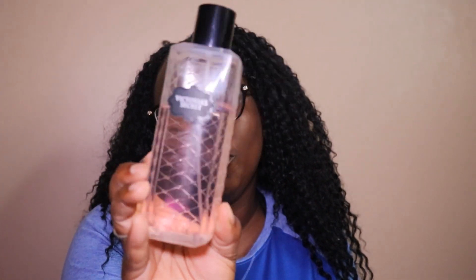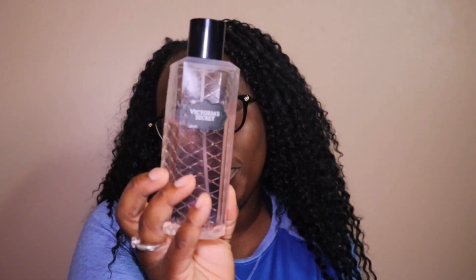These ones are going to be the perfumes — the body mists that stem from the perfumes, which would not be as strong, but they do last a pretty decent time. I love the Tease line. This one is Tease Heartbreaker. This one I left in my car for a little bit, but this one is just the Tease perfume. It's a little plus size — it kind of blew up a little bit, but it still smells the same, it still smells good.